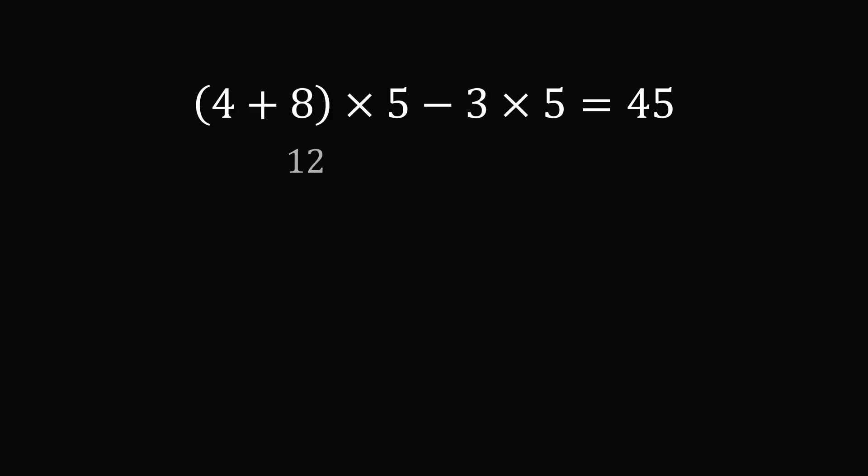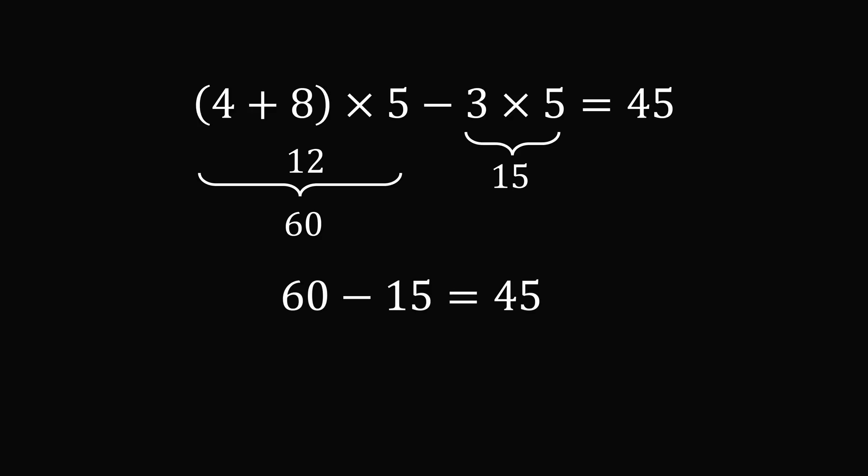With the parentheses around (4 plus 8): 4 plus 8 is 12, 12 times 5 is 60. Then we subtract 3 times 5, which is 15. So we have 60 minus 15, which equals 45. We found the answer.